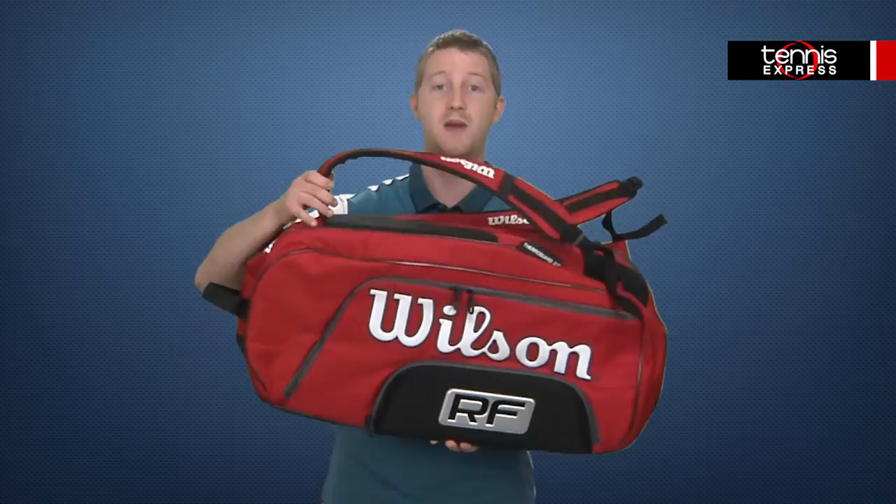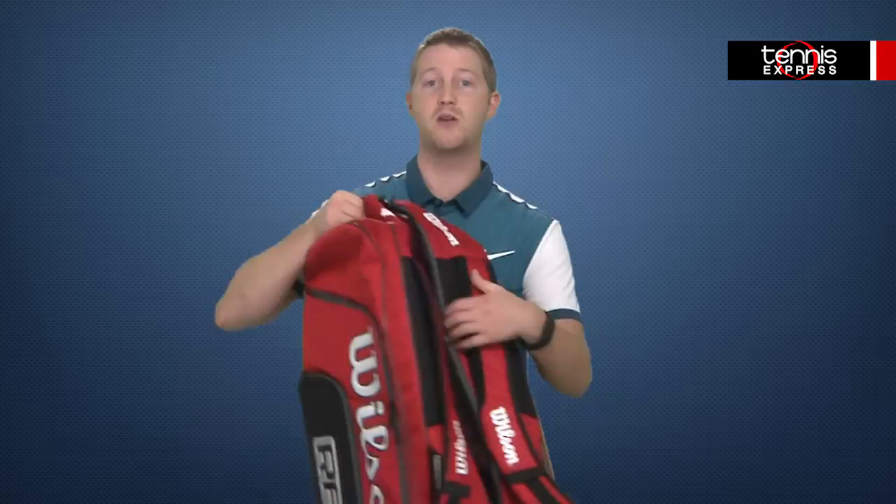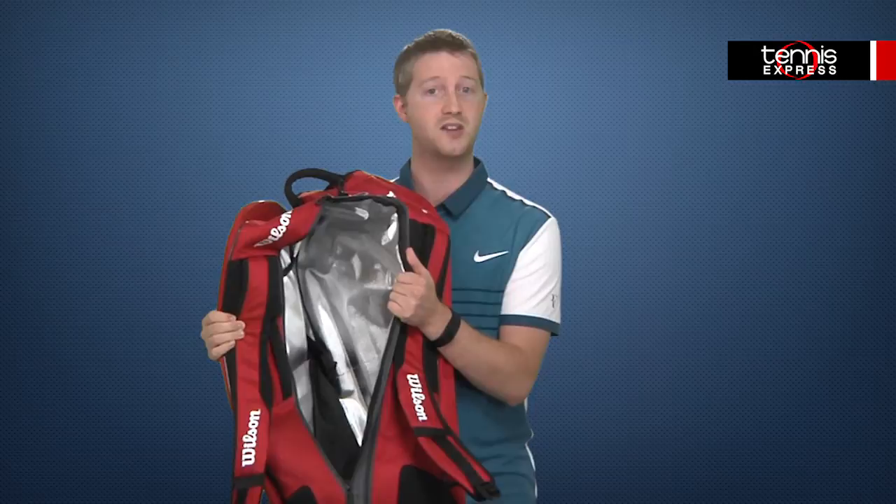Roger will keep all his equipment in the Wilson Federer Elite 12-Pack Tennis Bag. This Elite 12-Pack has space for up to 12 frames and a large compartment for holding shoes and apparel. Additional accessory pockets store valuables securely, and padded straps allow the bag to be carried as a backpack. Rounding out the features on this bag is thermally-insulated compartments with Thermoguard 2.0 technology that helps to eliminate up to 226% more moisture than a standard bag.